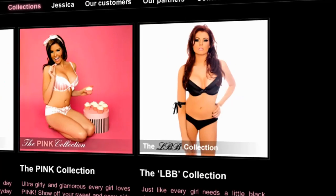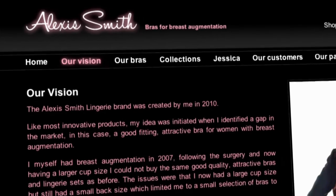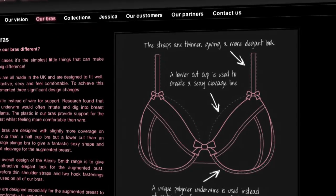Why did you decide to start a range for women with augmented breasts? Well, basically I had breast augmentation a few years ago and I found that the styles of bras that I could buy were totally different to what I was used to buying. What is different about the bras that you've designed? The major difference is they're very, very lightweight — so comfortable you almost forget that you're actually wearing the bras.